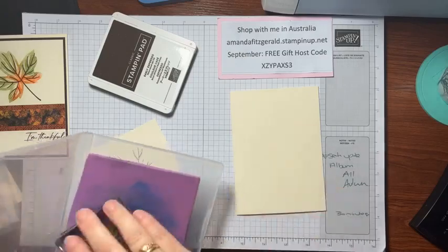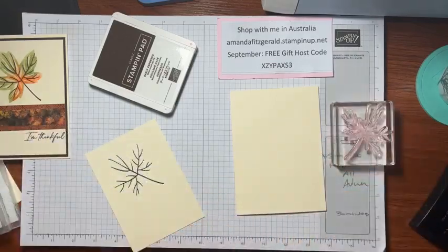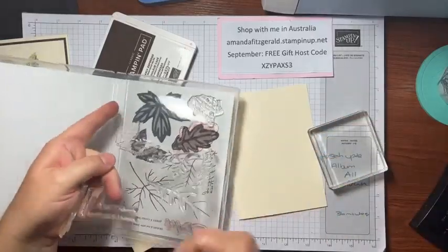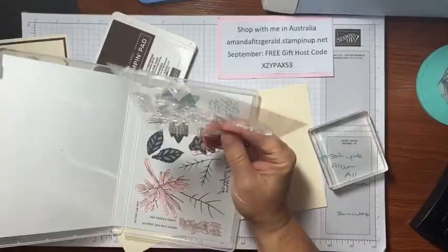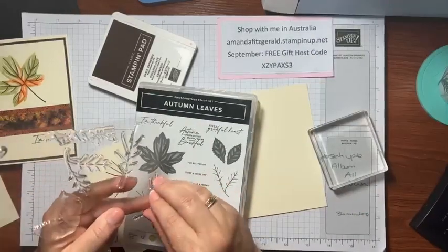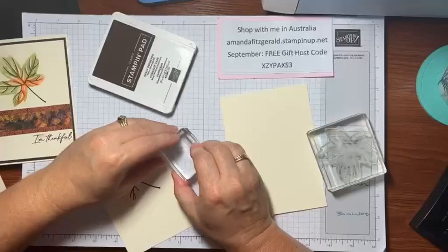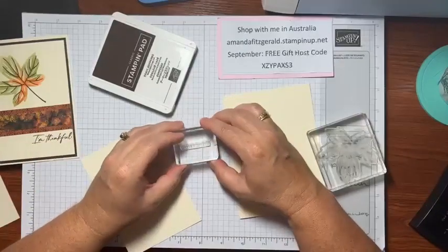Hey Rosemary, hope you're having a nice day — it's beautiful in Sydney today! Now we'll grab the bigger leaf stamp, and while I think of it I'll get out the 'Today and Every Day' sentiment stamp — 'for all you do, today and every day' — that's one you could use for all sorts of occasions. We'll put that on a little block.